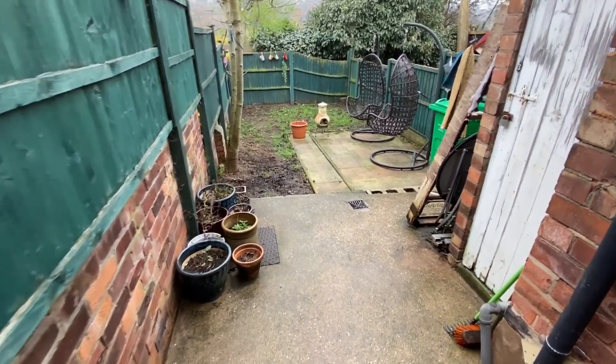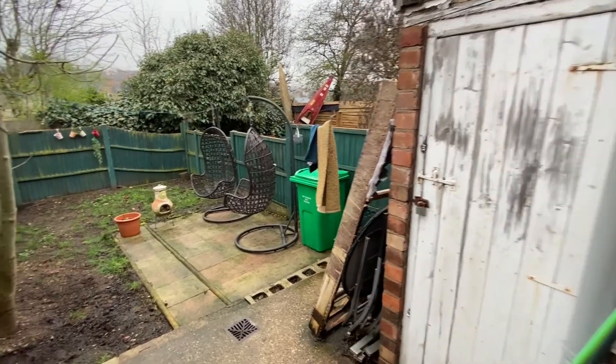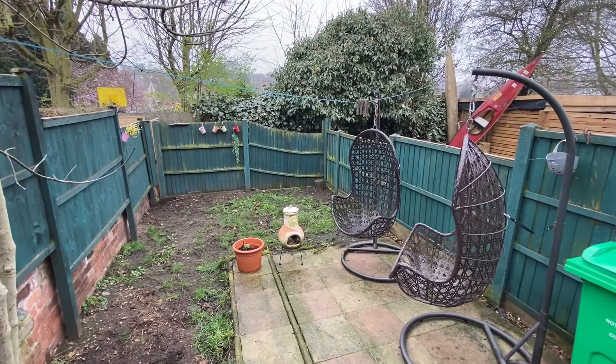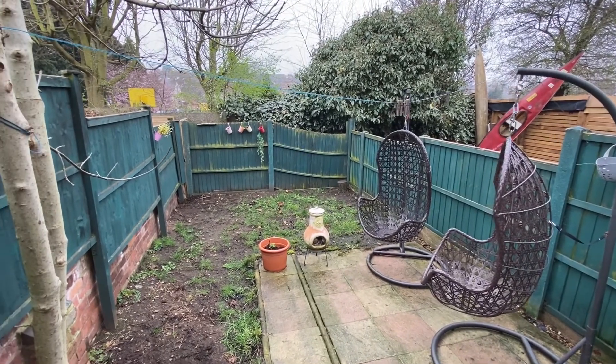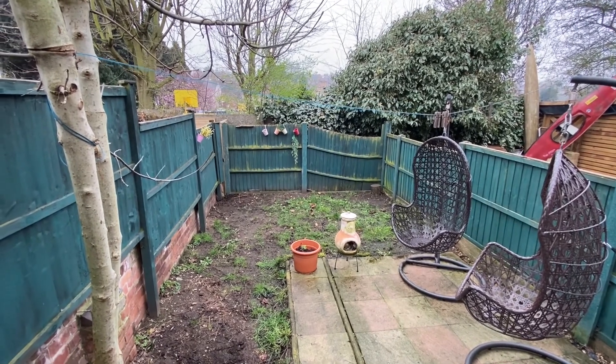Finally, looking at the back garden to finish off the tour: we have an initial concrete patio area with access to a useful lockup outbuilding, then a further paved patio area which gives plenty of space for garden furniture, and there's also a manageable section of lawn, all enclosed by timber fencing for privacy.